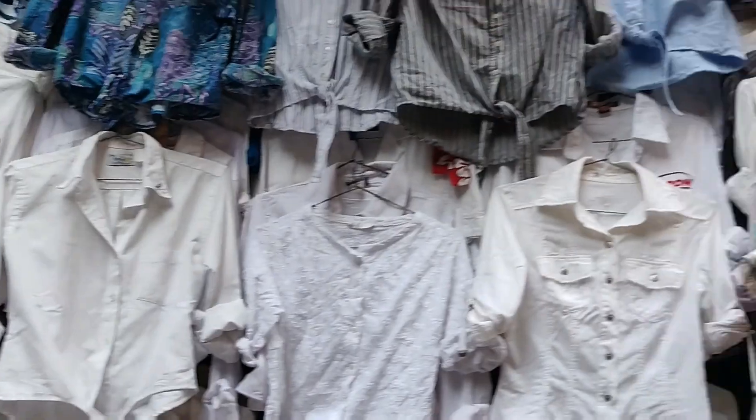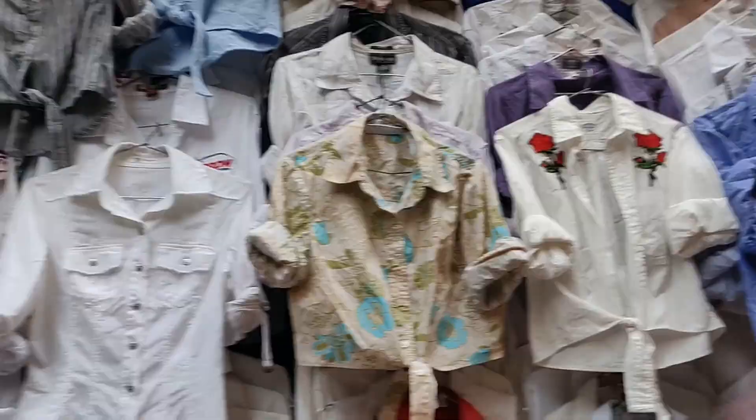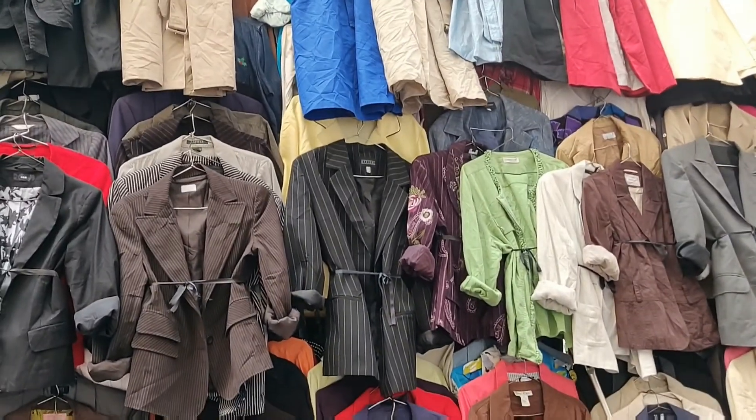Then there's the famous graffiti lady — you can find different varieties of white shirts and the range starts from 200 rupees. You can also find jackets, blazers, tops, and shirts here.